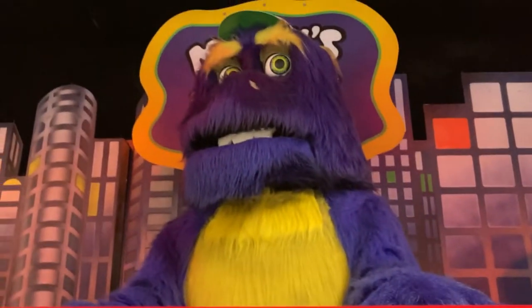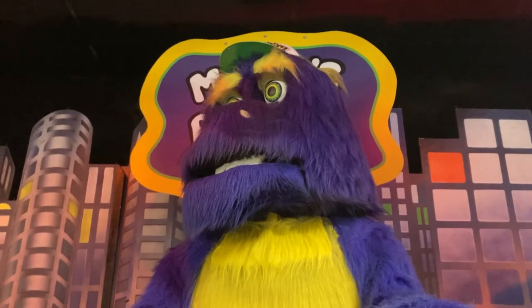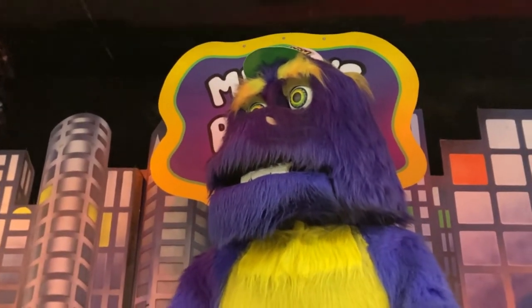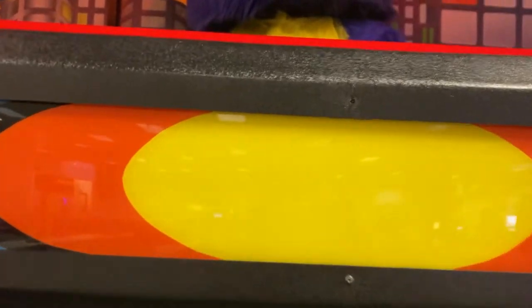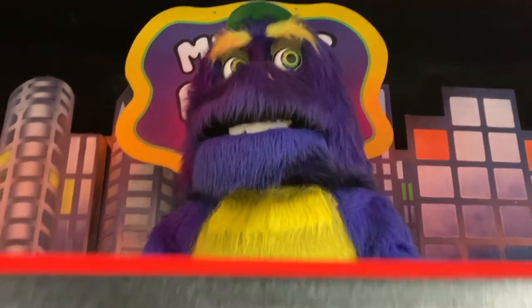Now we move on to Mr. Munch, who during showtime I saw had pink eyelids instead of the usual orange eyelids — meaning this could very well be a Pizza Time Theater match. He's got his organ and what I suppose is a 90s mask or Pizza Time Theater mask.